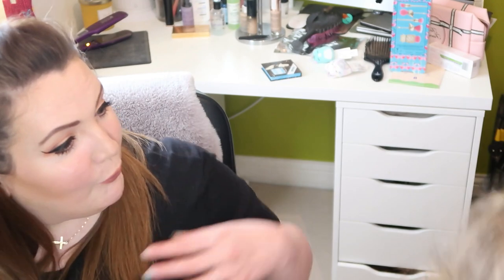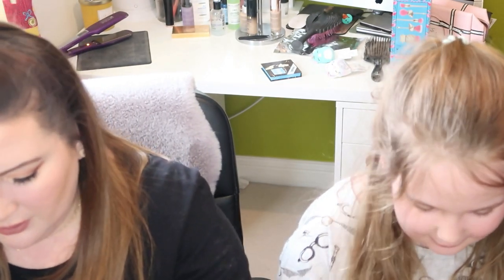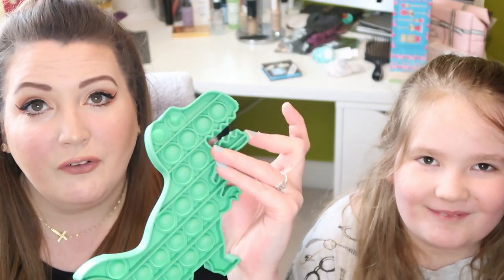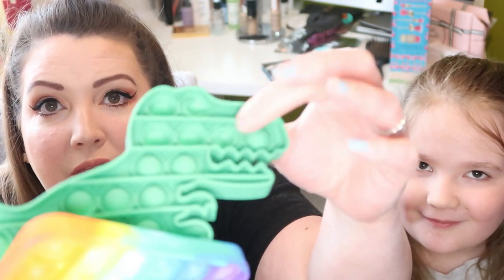Then show everybody what your friend Grace got you. Jasmine's still in her pyjamas — never quite got herself ready yet today. It's a dinosaur puppet. So this is what's known as a pop-it puppet and her friend Grace got it. You literally push the bubbles and it pops — it's a little bit like a stress reliever, and they're really popular with all the kids at the moment.